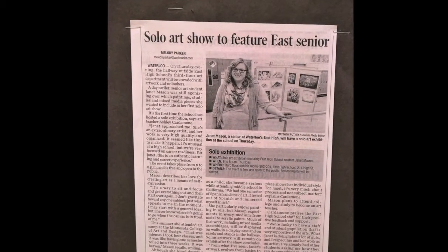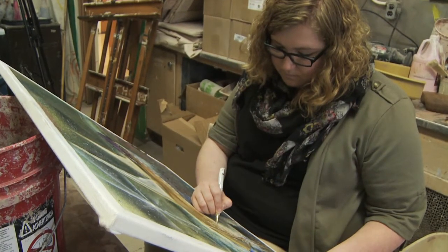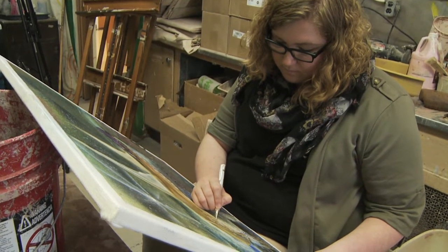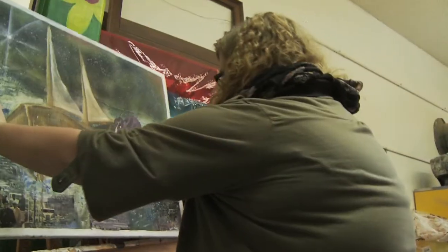The solo art show is an amazing opportunity for students, and especially because we're focused on career readiness right now, it's a really authentic learning and career experience for students who are interested in art as a career — someone like Janet. A lot of students are now asking me how they can get involved and have their own solo art show, so I think it's a good inspiration for other students too.